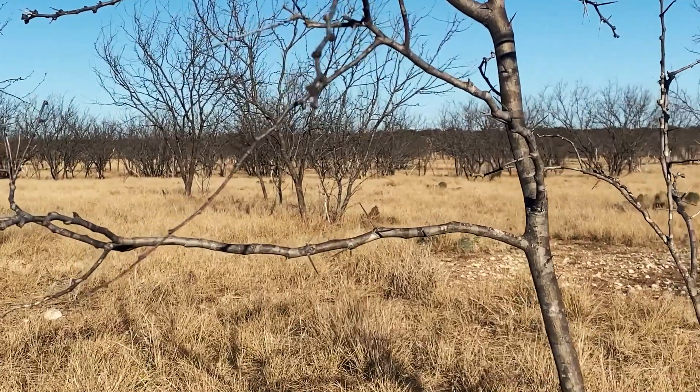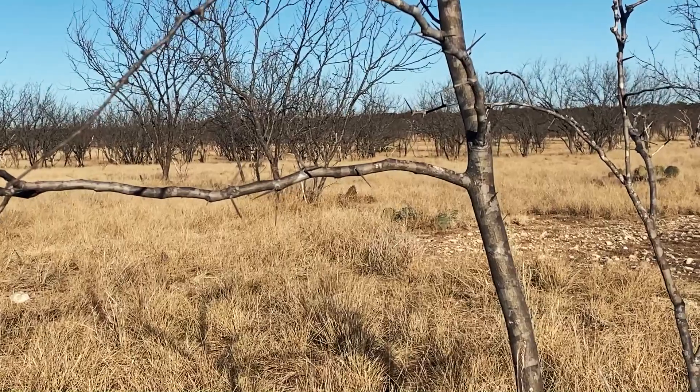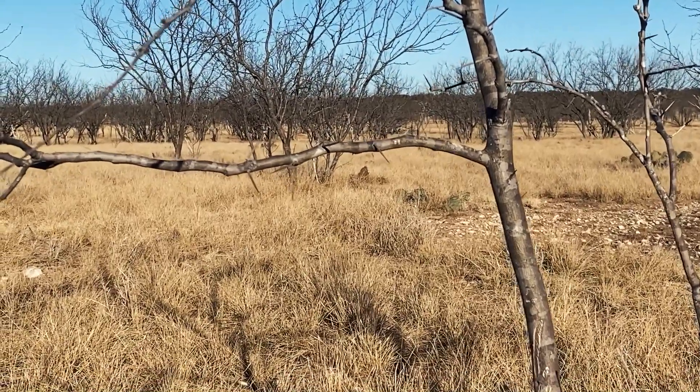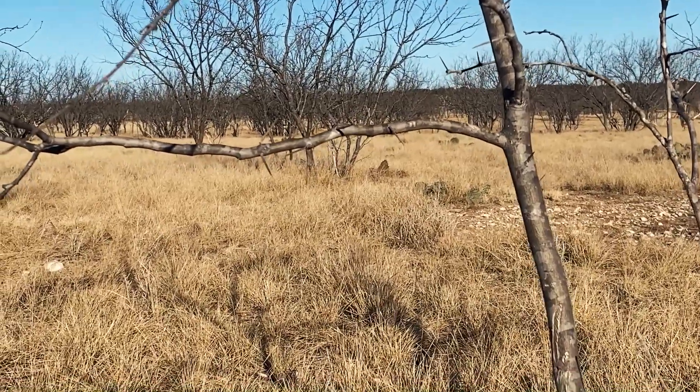It's kind of hard to see her, but right through that little clearing she's bedding down right there. I'm gonna crawl up a little bit closer, see if I can get a better shot through these trees. Let's finish her off.